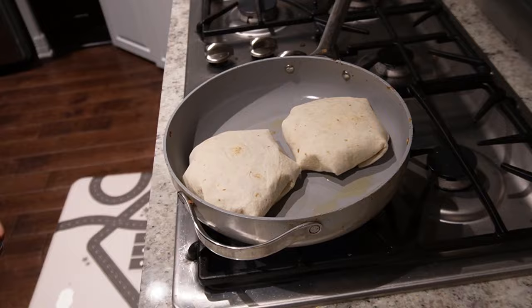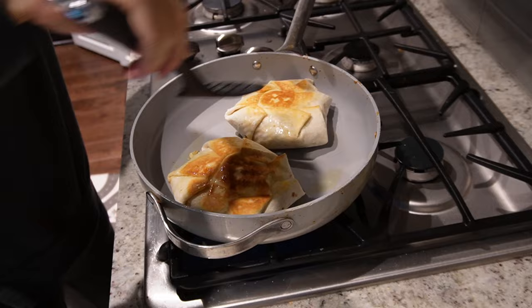To cook them it's very simple — I put a little bit of olive oil in a pan and sear it until it gets browned on one side, flip it over, do the same thing, and they are ready to go.